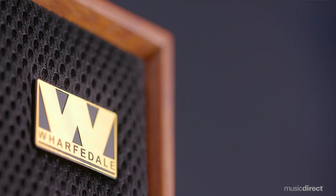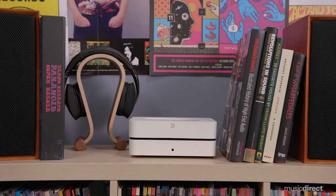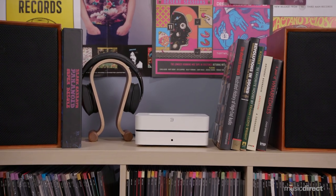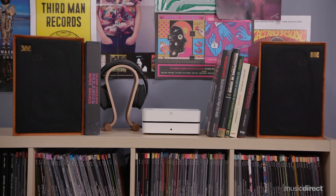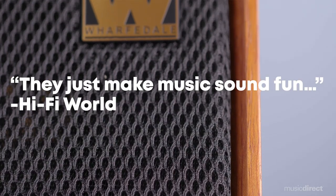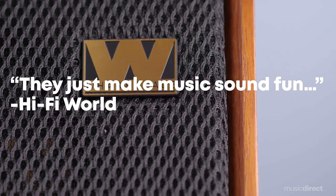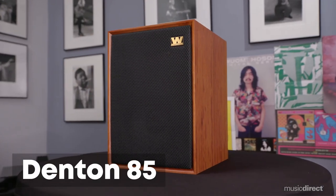From their popular entry-point Diamond speakers to the flagship Elysian series, each Wharfdale speaker is created for best-in-class sound reproduction. The Denton is one of Wharfdale's most famous designs, and in 1967 their popularity established the brand as England's premier loudspeaker manufacturer. The company has created a modern take on the Denton to celebrate their 85th anniversary, continuing their pursuit of lifelike sound quality and timeless design. This is the Denton 85.